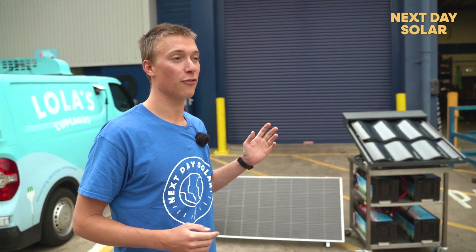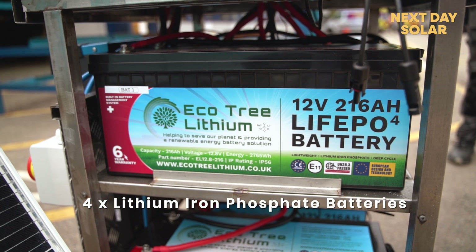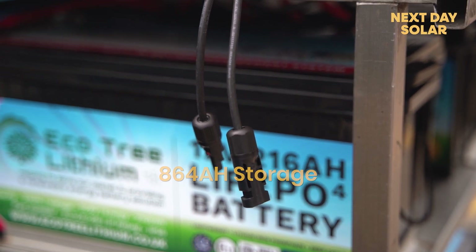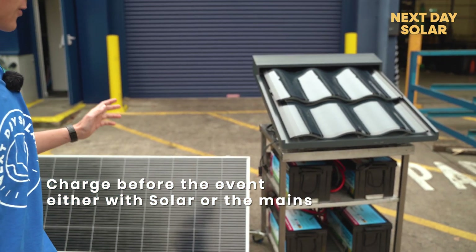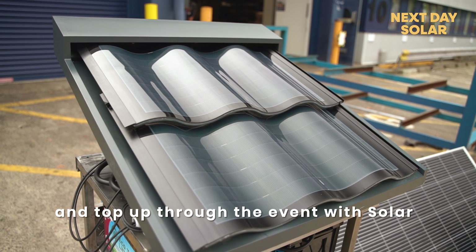In terms of what we've got here, we've got four lithium iron phosphate batteries from Ecotree. This is providing 864 amp hours of storage, and you charge that up at the beginning of the day, but then we're also feeding in solar power from a 175 watt panel with some extra capacity on top of that.